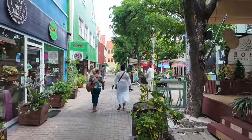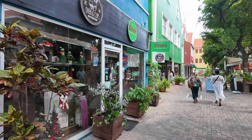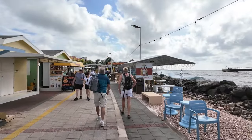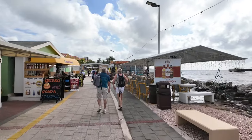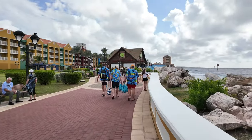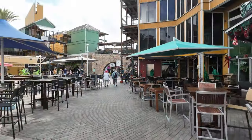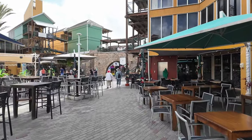The walk to the Punda District and the Bakery and Convenience Store was relatively straightforward. After disembarking our ship, we headed right and walked along the waterfront to exit the port area. We then continued walking along the waterfront toward the Renaissance Mall and Rif Fort, and continued through the Rif Fort area to the Queen Emma Floating Bridge.